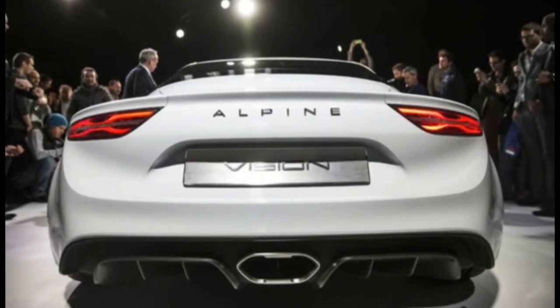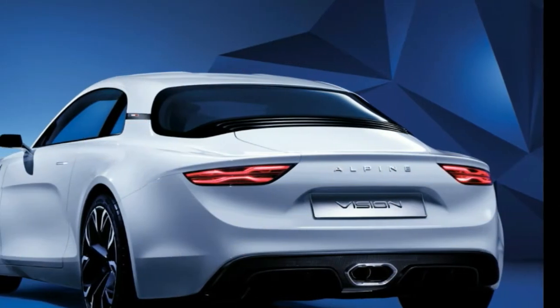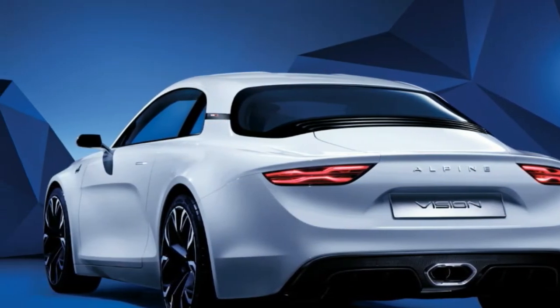Renault has confirmed that the car uses a mid-engined layout, and the hinged rear hatch to access the powertrain can be clearly seen on this pre-production model.